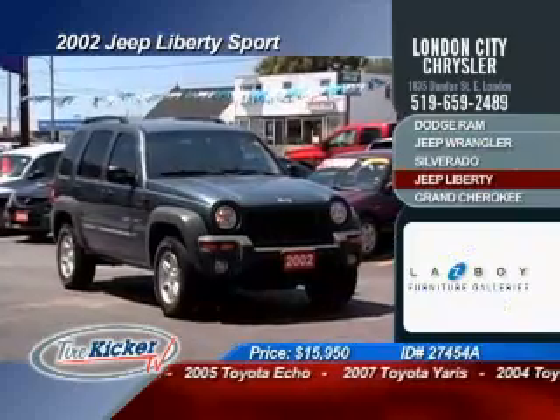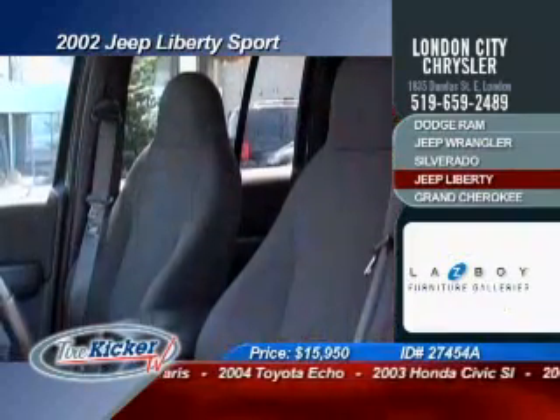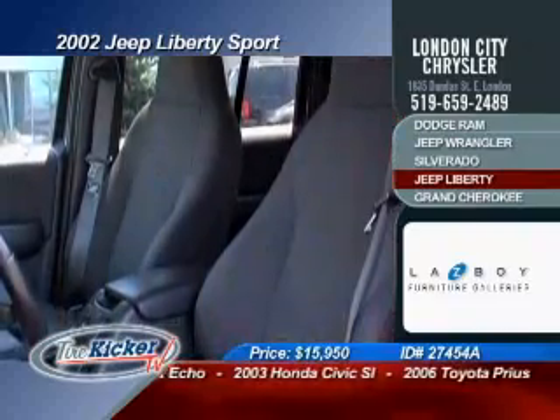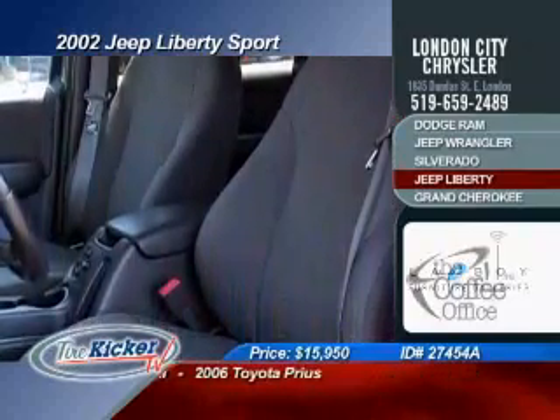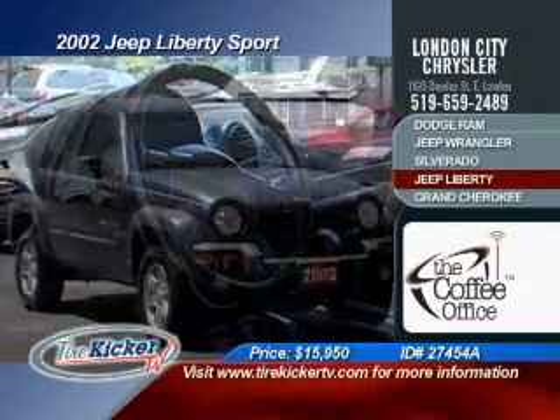Here's a very clean blue on gray 2002 Jeep Liberty Sport 4x4 with a 3.7 liter V6, fog lights, alloy wheels, keyless entry, air conditioning, tilt steering, center storage, and fold 60-40 split rear seats to maximize cargo space when needed. Purchase now for only $15,950.